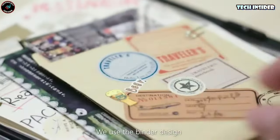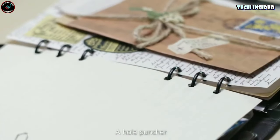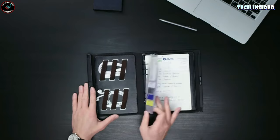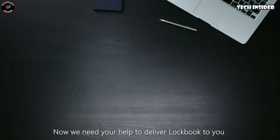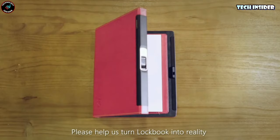Unlocking your notes and documents is a breeze, taking less than a second with the latest fingerprint technology. Plus, you can customize it with accessories to meet all your organizational needs. All of this convenience and security can be yours for just $169. It's an investment in your peace of mind and staying organized. Make a statement with the Lockbook.